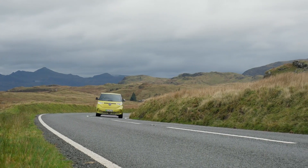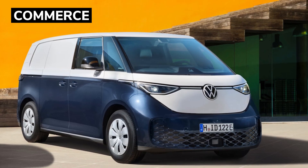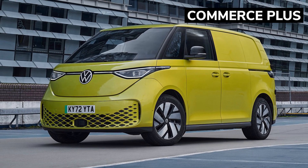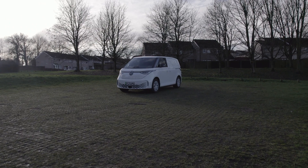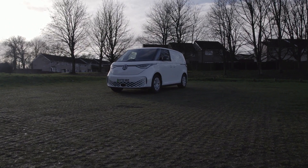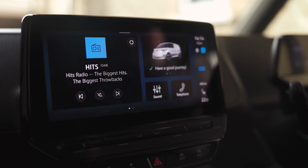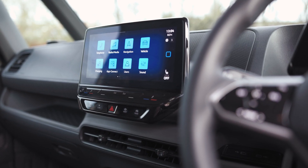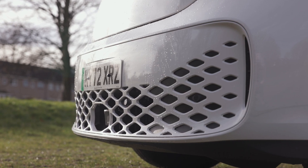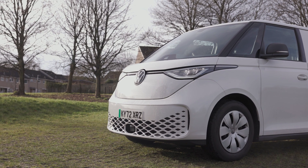The ID Buzz Cargo is only available in one length and height but comes in two trim levels: Commerce and Commerce Plus. Opt for the Commerce trim and you'll get a Cruise Control System with Speed Limiter and Intelligent Speed Assist, a heated driver's seat, AppConnect including AppConnect Wireless for Apple CarPlay and Android Auto, steel wheels front and rear in black, an anti-theft alarm system, interior monitoring, backup horn, and towing protection.